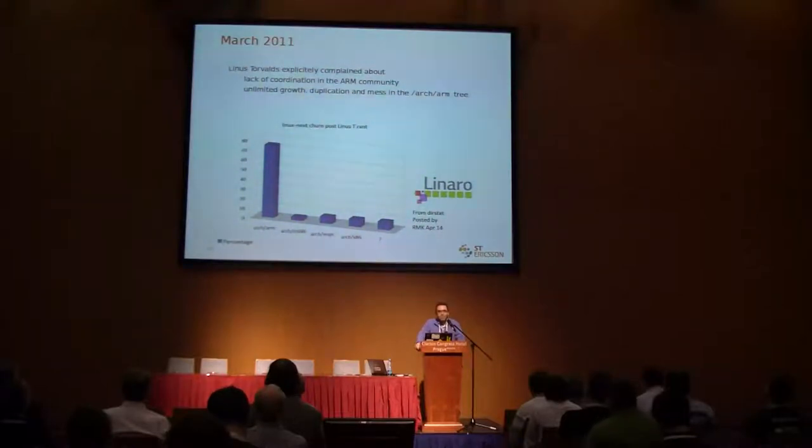I have not copy-pasted his message here but I guess you know it. Linus complained about the lack of coordination in the ARM community. He complained because the ARM architecture is showing unlimited growth — there's huge duplication, there's a mess everywhere. Looking at this chart courtesy of Linaro, you can see that as of last March, the ARM architecture is taking 70% of the space in terms of lines of code in a given kernel release. I guess Linus is right.